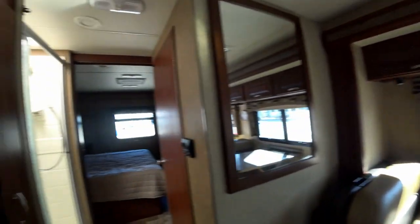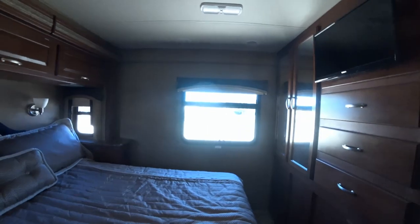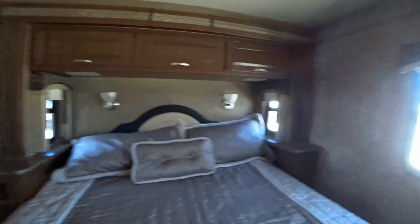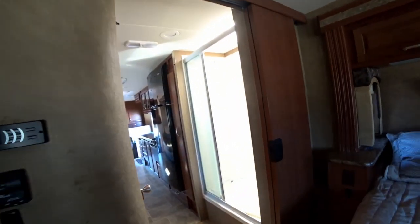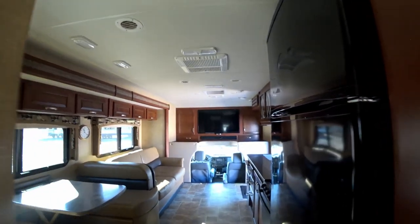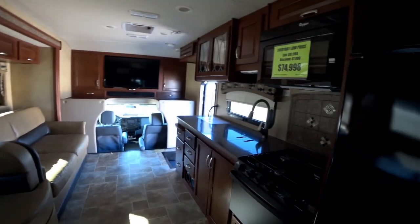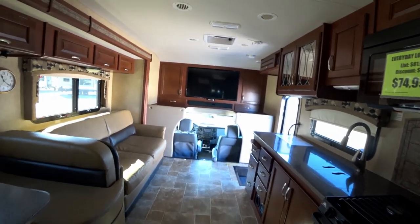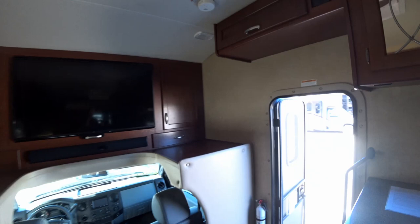It has a bench, very roomy, a nice shower, and a great walk-around bed. I'd say I like everything about this unit except the television placement. If you're sitting there you can see the TV but I want a recliner — I like to have a recliner and kick back.